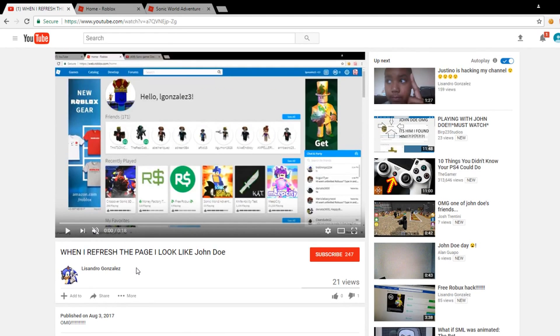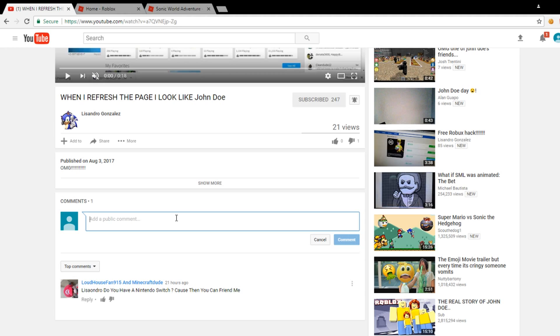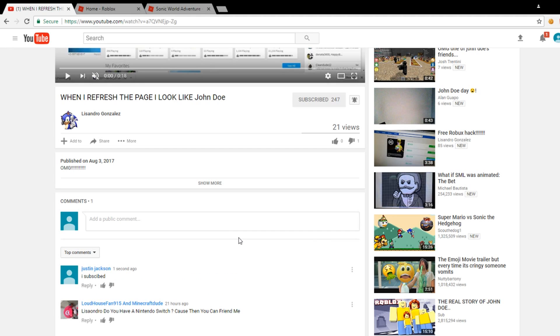Hey guys, before you watch this video, make sure you subscribe to my YouTube channel and hit post notifications to be notified when I make a new video. Also write in the comment section below 'I subscribed' so that way you can get a free shoutout to get a massive amount of subscribers on your YouTube channel. Please enjoy this video.